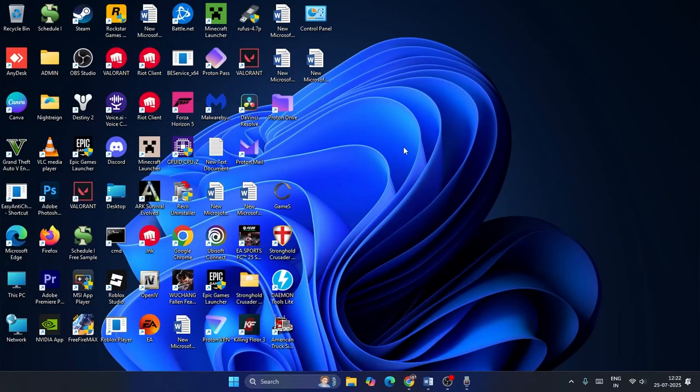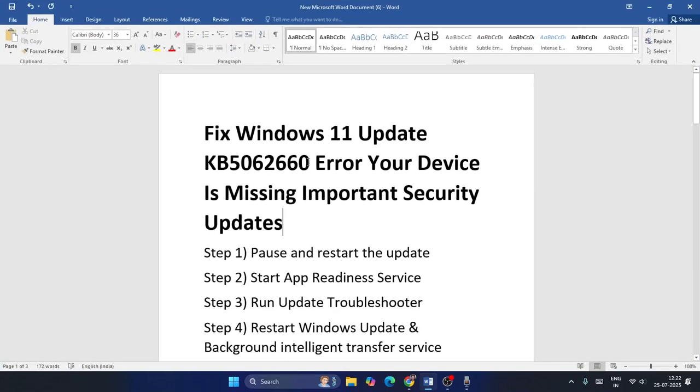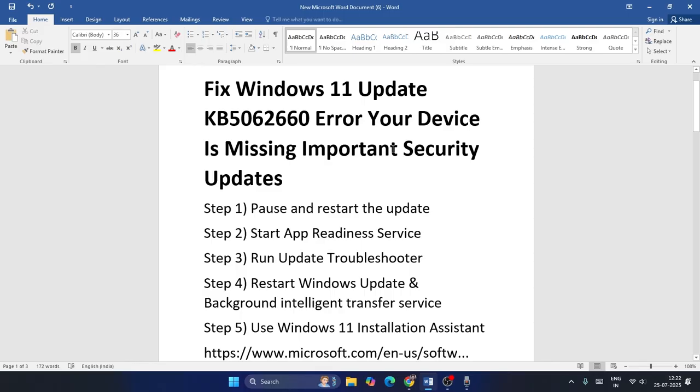Welcome back to another video. In this video I'm going to talk about how to fix Windows 11 update KB5062600 error 'Your device is missing important security.' That is the issue many users are facing, so if you need to get directly into the steps, here we go.